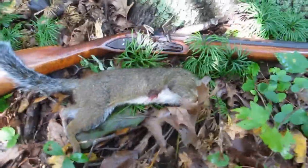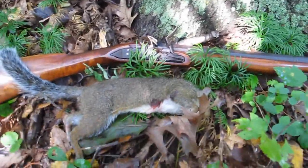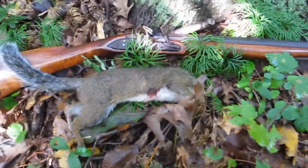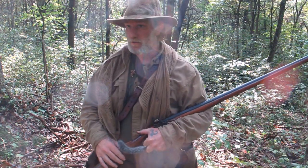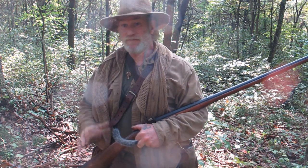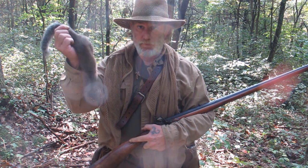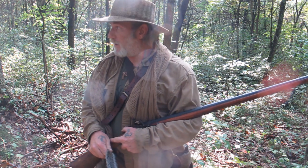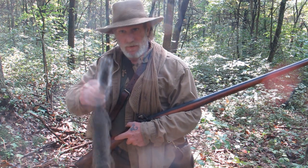Here's the first gray squirrel of the year with my flintlock. I'm in an area that's got five or six of them that I saw running around. So we're going to get reset, get reloaded, and see if we can get another one. I walked in, sat down for a few minutes, and saw at least four gray squirrels running close in this area. I blasted the first one with my flintlock and just got reloaded. I'm going to sit back down for a little while, give the area time to cool down, and see if any of them come back out.